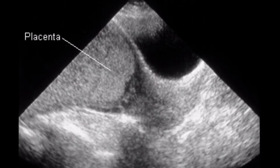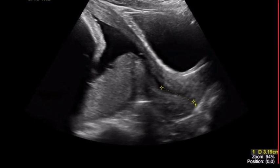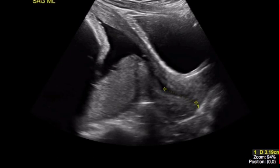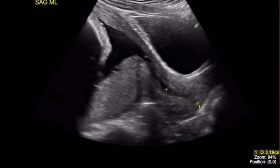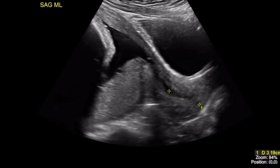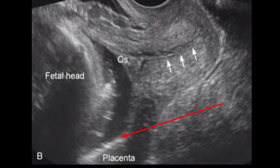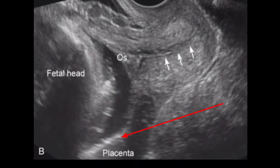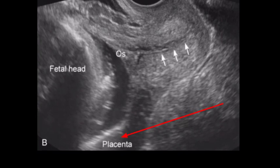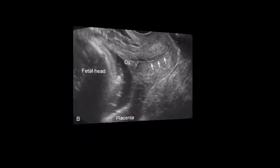There are three main types of placenta previa. First, marginal placenta previa: the placenta is positioned at the edge of your cervix, touching it but not covering it. This type is more likely to resolve on its own before your baby's due date. We may also encounter lateral placenta previa, in which the placenta is inserted in the lower segment but more than 2 cm from the internal cervical os.